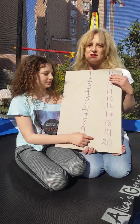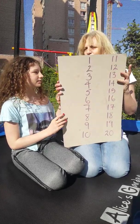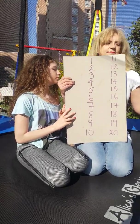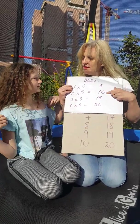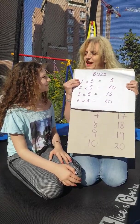Very good. But that's a boring game. Let's make it more fun. Instead of saying five, we say buzz. Okay, let's try.